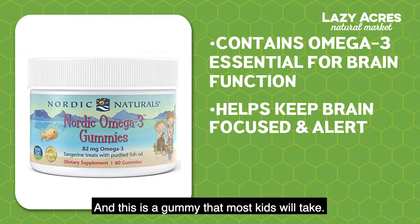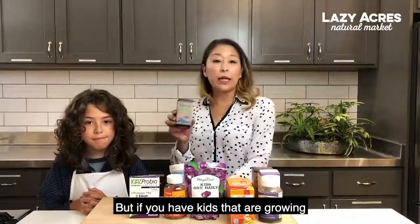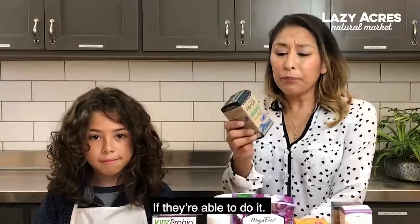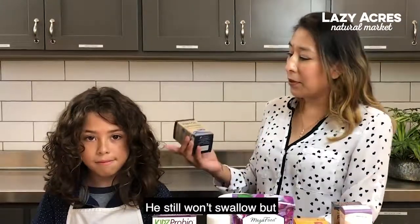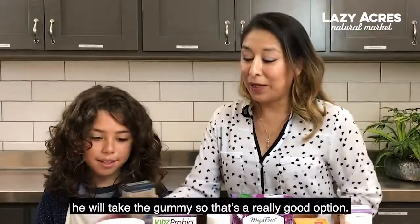This is a gummy that most kids will take. But if you have kids that are growing and are able to swallow, there are also the minis, which I recommend more if they're able to do it. He still won't swallow, but he will take the gummy — so that's a really good option.